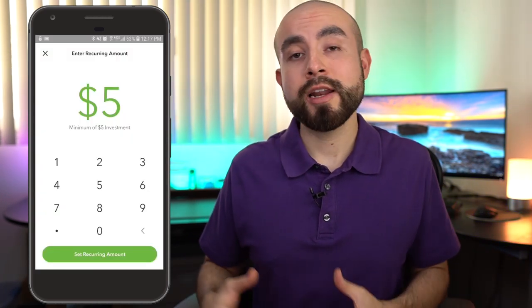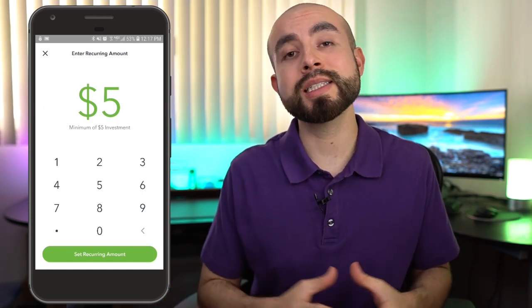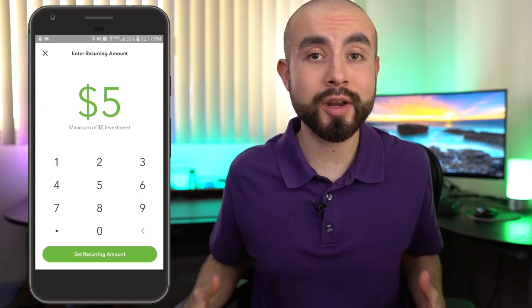Another helpful thing with the Acorns Later retirement account is that you can get started saving for retirement with just as little as $5, just the same way as you can with the Acorns Core Investing Account.